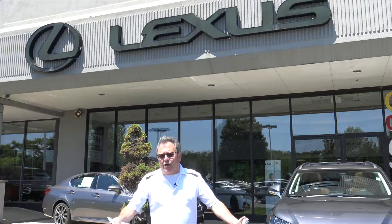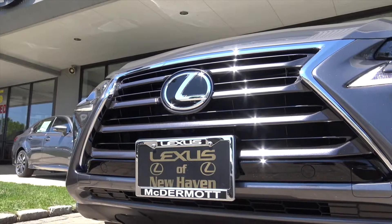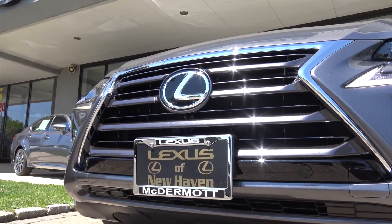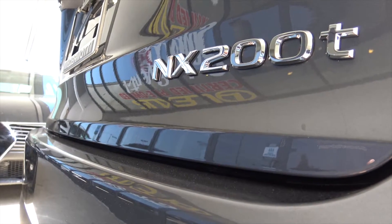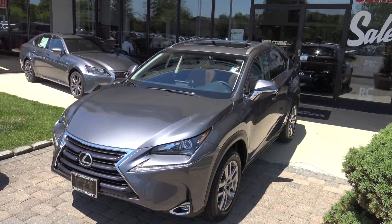Hey there, this is Mike Lappatino. Thank you for tuning us in. It's Driving with Lappy on WPLR.com. We're at the McDermott Auto Group, Chevrolet and Lexus, and this afternoon we're going to take out this 2015 NX200. It's a smaller SUV — this seems to be really popular now with all car manufacturers.